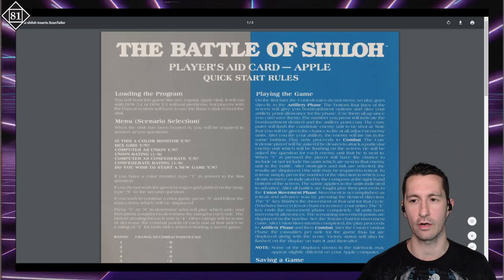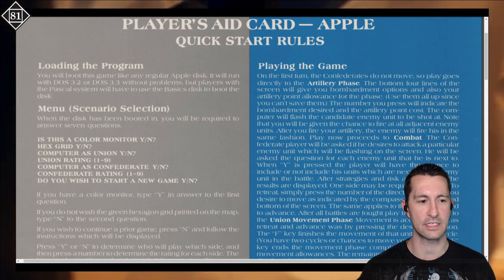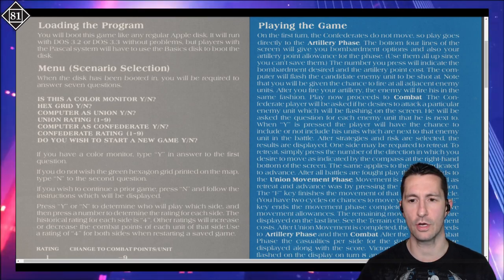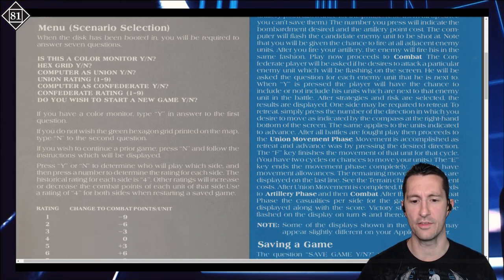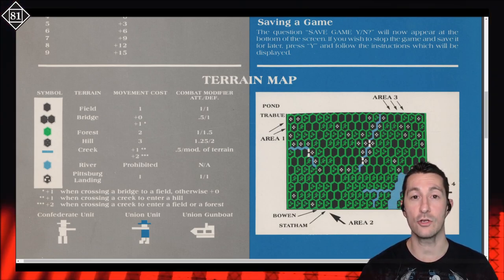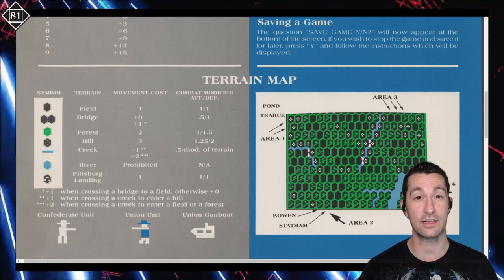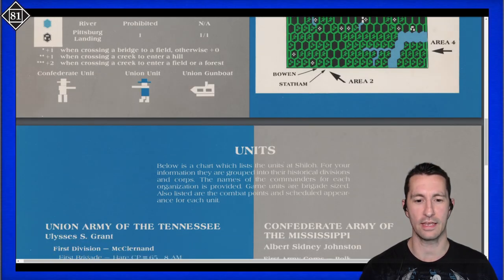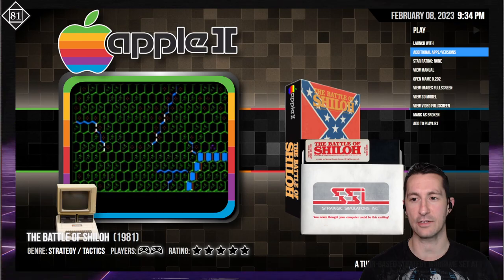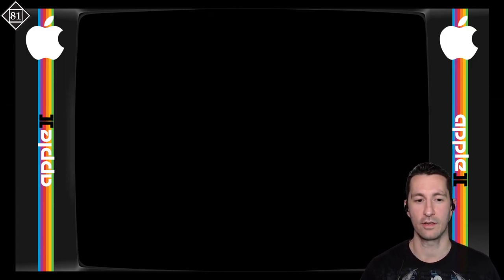We also have the player's aid card — quick start rules. Loading the game, they ask: do you have a color monitor? Yes. Do you want to play on a hex grid? No. Playing the first day scenario starting at 8 a.m., April 6th, 1862. Union victory score is less than 120. I'll play as the Confederacy on level 9 against the computer as Union on rank 1. The map draws, units come in, and we enter the Confederate artillery phase — choosing between light cavalry, medium, or heavy attack. CP stands for combat points, analogous to hit points in an RPG.